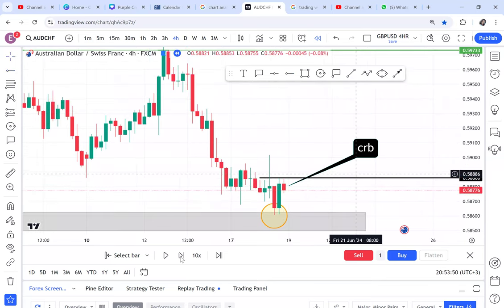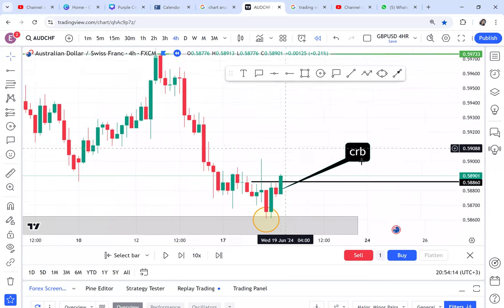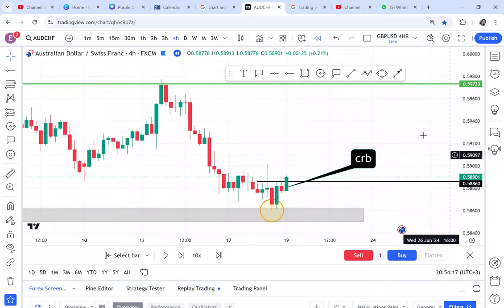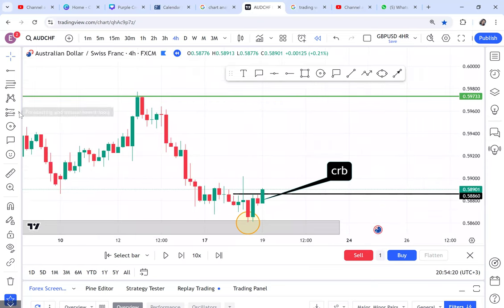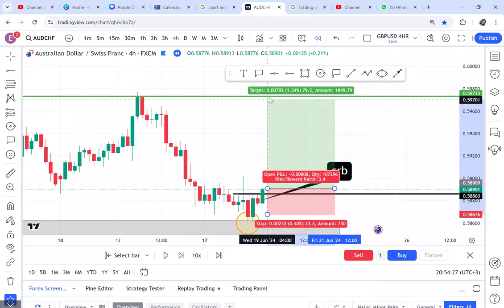You can see the candle broke immediately. Also, when trading AUD pairs you have to wake up early — around 1 to 3 a.m. — because AUD is active at night if you're in Kenya. This entry was exactly at 4 a.m. when the candle broke. So you're being given the opportunity to buy at 4 a.m. and majority of you are sleeping. If you find yourself trading AUD pairs, you have to wake up early for those opportunities.